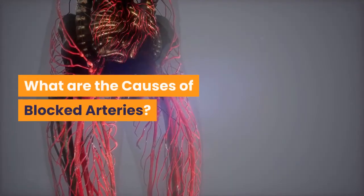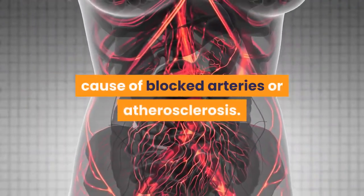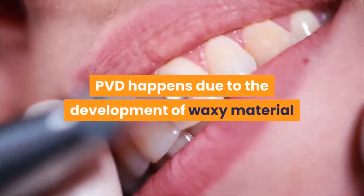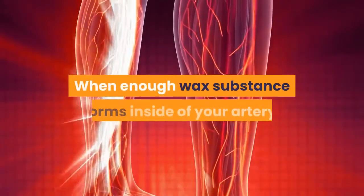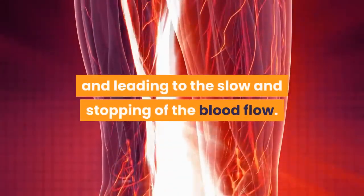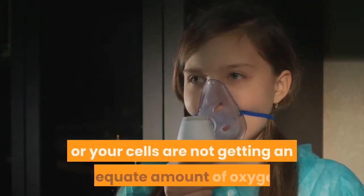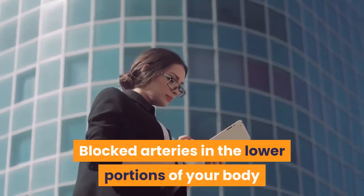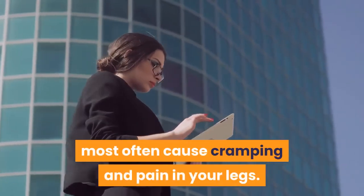What are the causes of blocked arteries? PVD, or Peripheral Vascular Disease, is the main cause of blocked arteries, also known as atherosclerosis. PVD happens due to the development of waxy material, also known as plaque, inside your arteries. When enough waxy substance forms inside your artery, it will cause a blockage, leading to the slowing and stopping of blood flow. The slowed flow of blood may cause ischemia, where your cells are not getting an adequate amount of oxygen. Blocked arteries in the lower portions of your body, also known as PAD or Peripheral Artery Disease, most often cause cramping and pain in your legs.